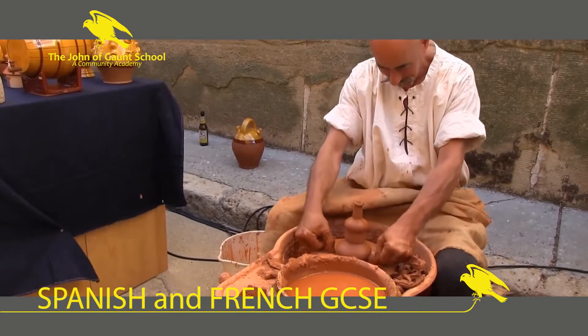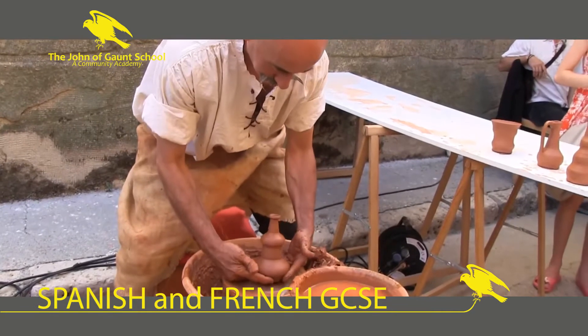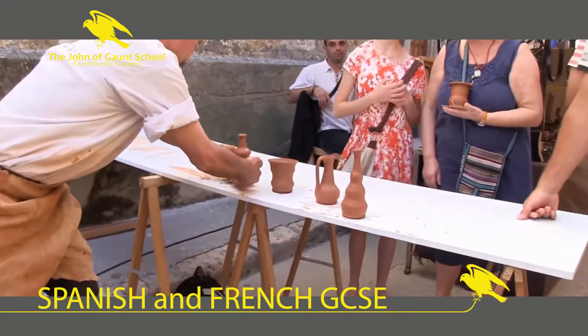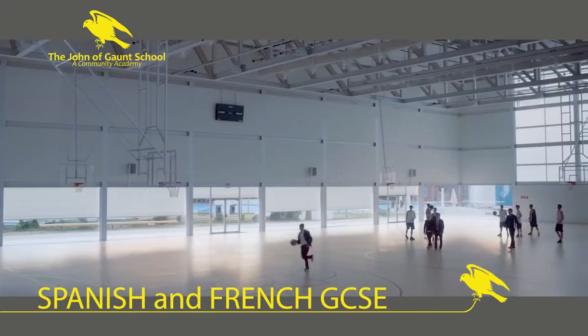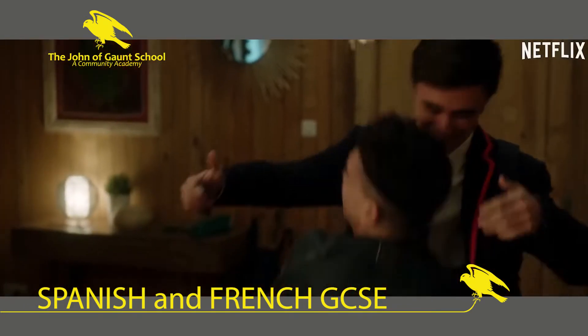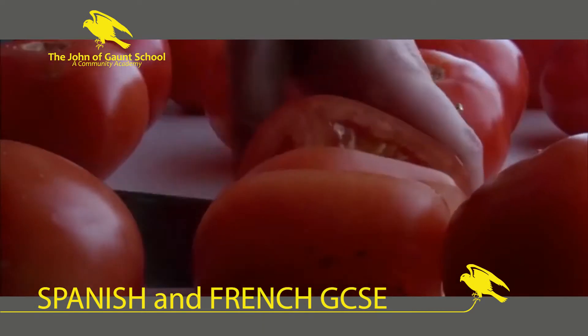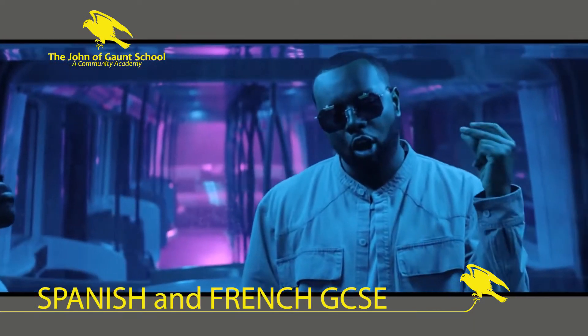When you start in Year 10, you'll be building on the language you picked up in Key Stage 3, so there will be a lot that's familiar to you already. GCSE topics include, for example, your school, your family and where you live, as well as your free time, food and drink, and the customs of the countries where the language is spoken — all topics that you learnt in Key Stage 3.